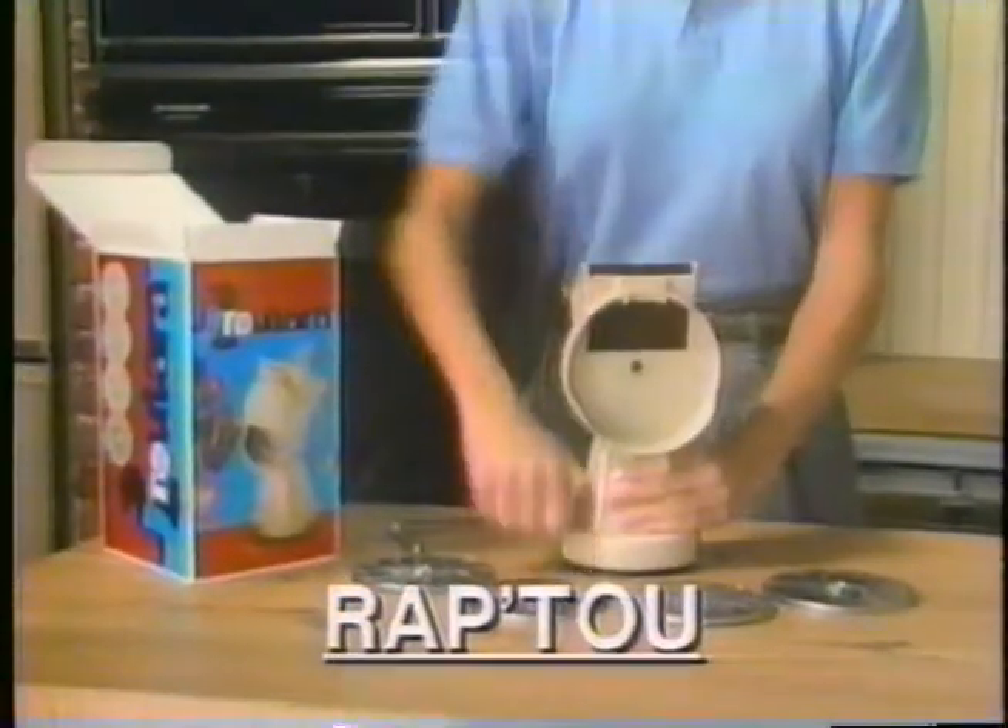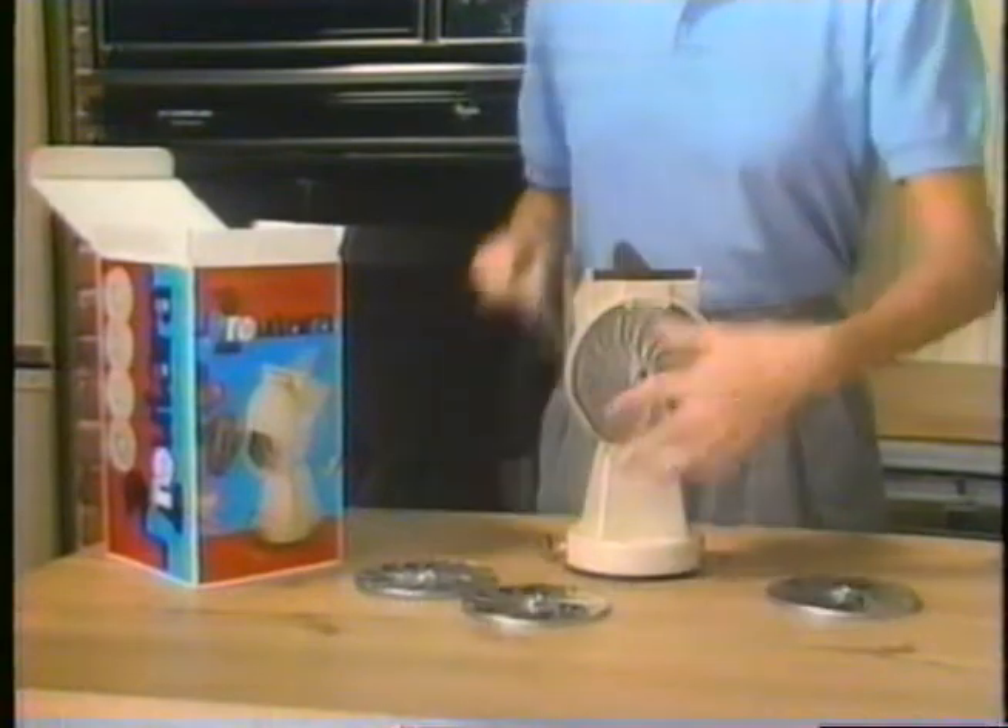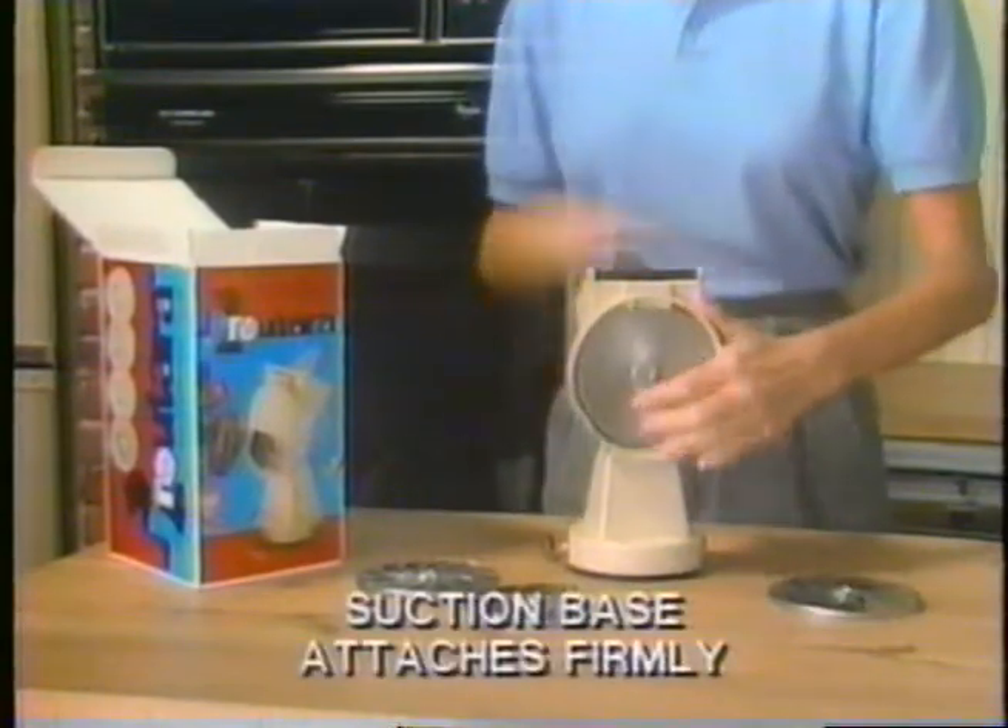Are you still making shredded knuckles? Then Wrap 2 is for you. Simply secure it to your countertop and attach one of these special blades, and away you go.